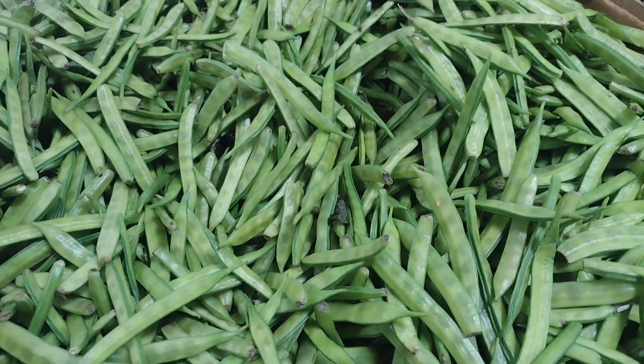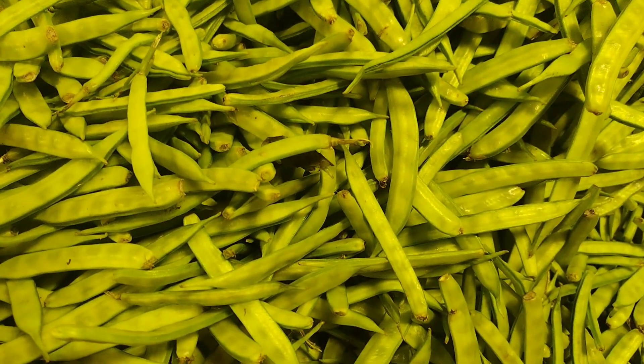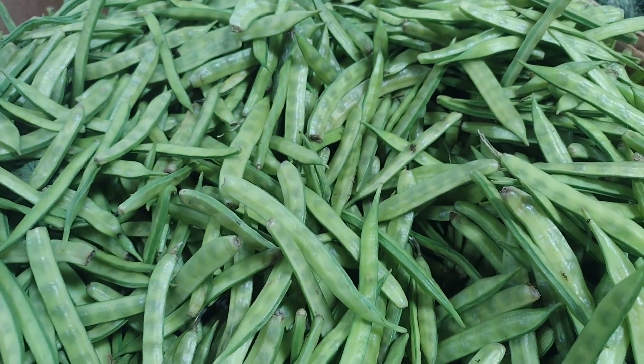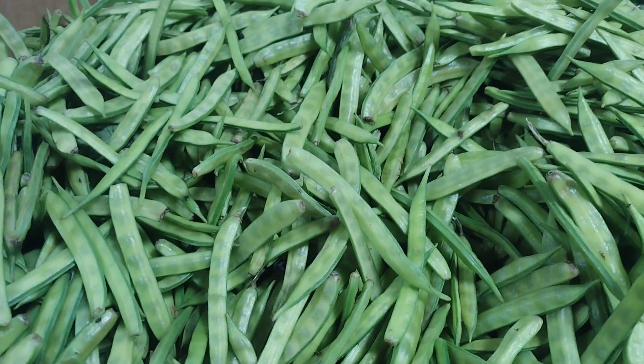Guar is a bean that is commonly ground into a powder known as guar gum, which is used as a thickener and emulsifier in various foods and industrial products. One common dish that uses guar gum is ice cream — guar gum is often added as an alternative to eggs to help create a smooth, creamy texture.